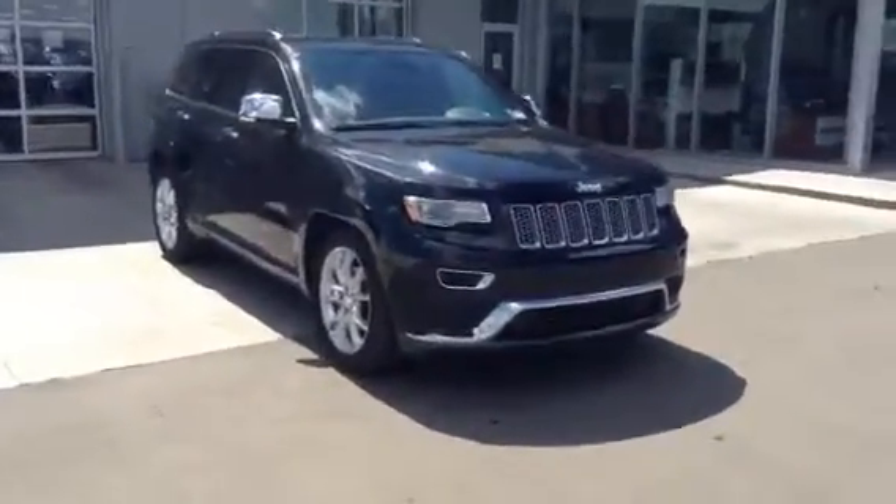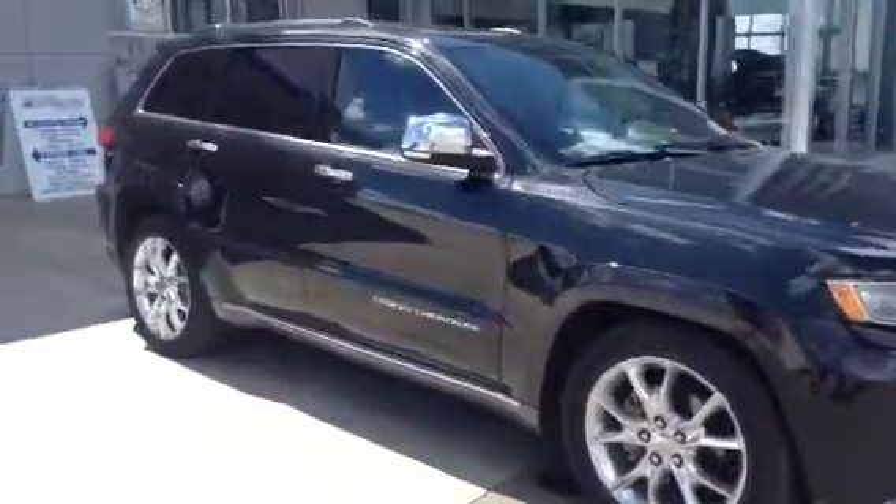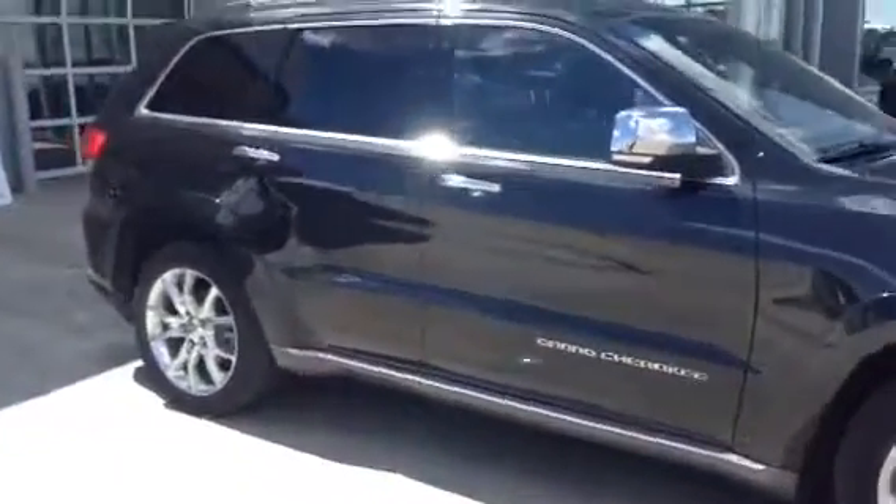Hi Ed, it's Tristan with LA Mazda. Here's a quick video of the 2014 Grand Cherokee Summit you inquired about. As you can see, the vehicle does look amazing. I'll give you a quick look at the rims here — show you that they haven't been curbed.